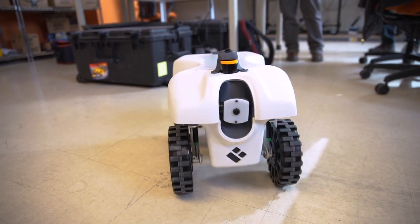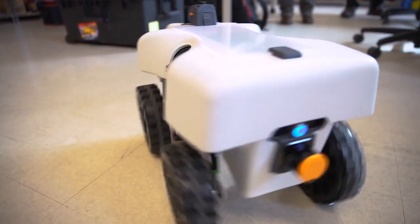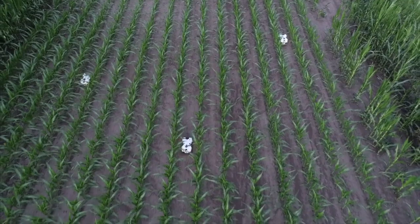The robot we have, we characterize it by three things. The first is it's compact, the second is autonomous, and the third is it's teachable. The robot is compact — it's only 12 inches wide — and it's designed that way so that it can fit through tight spaces in fields, specifically between the rows of corn or between the rows of soybean.